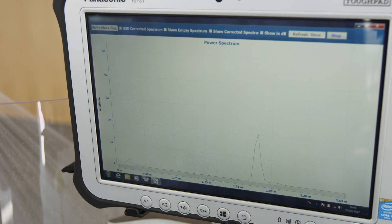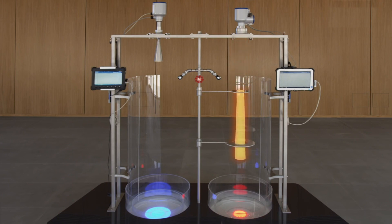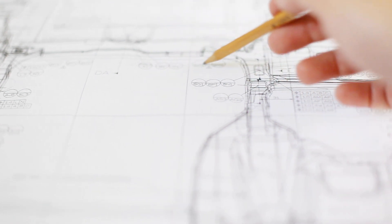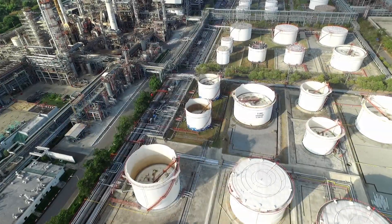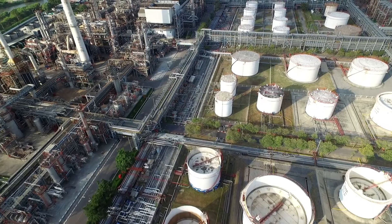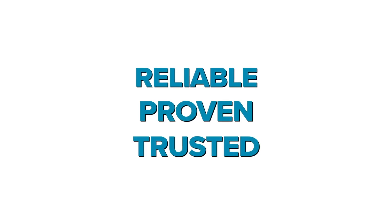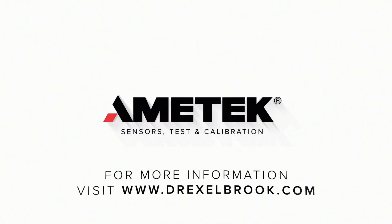The 80 GHz technology opens further areas of application for radar level measurement systems thanks to small antennas and precise focusing. In general, however, the optimal frequency range must be used for each application. Drexelbrook offers a complete radar portfolio based on FMCW radar technology. Our reliable level measurement devices have been installed in more than 100,000 systems worldwide, proven over years of extreme conditions and trusted by some of the largest companies in the world. Reliable, proven, trusted level measurement solutions that you can depend on. For more information, visit our website at www.drexelbrook.com.